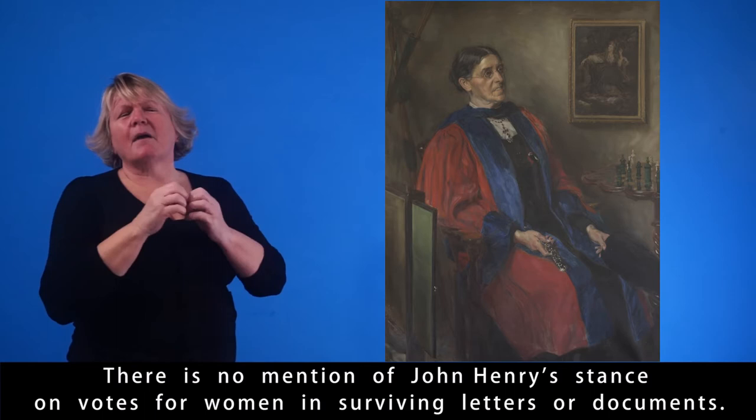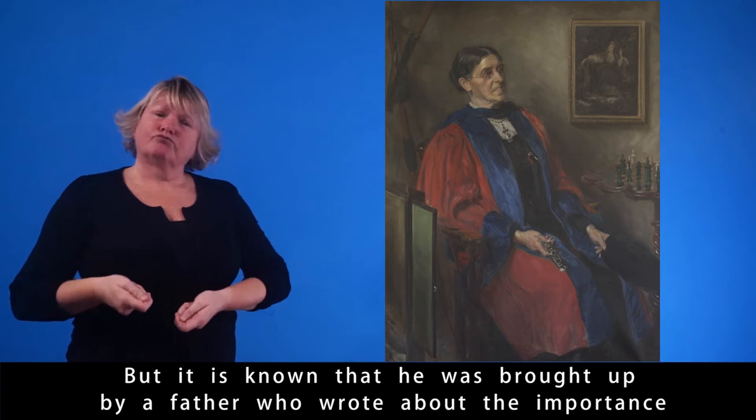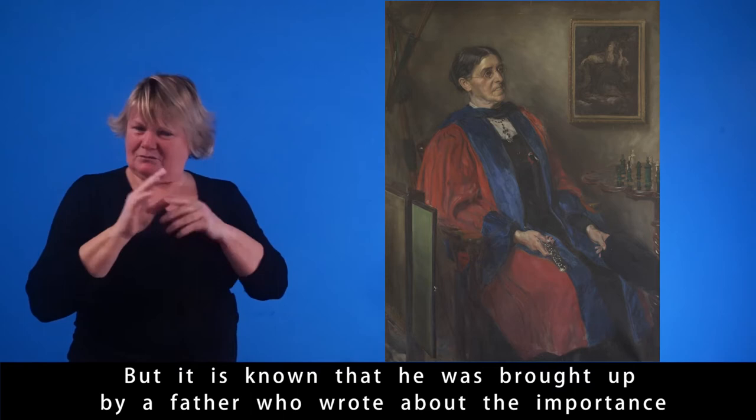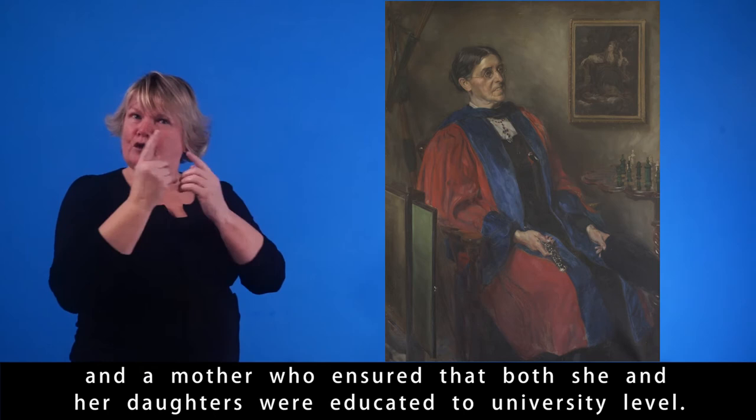There is no mention of John Henry's stance on votes for women in surviving letters or documents. But it is known that he was brought up by a father who wrote about the importance of educating women and granting them the vote, and a mother who ensured that both she and her daughters were educated to university level.